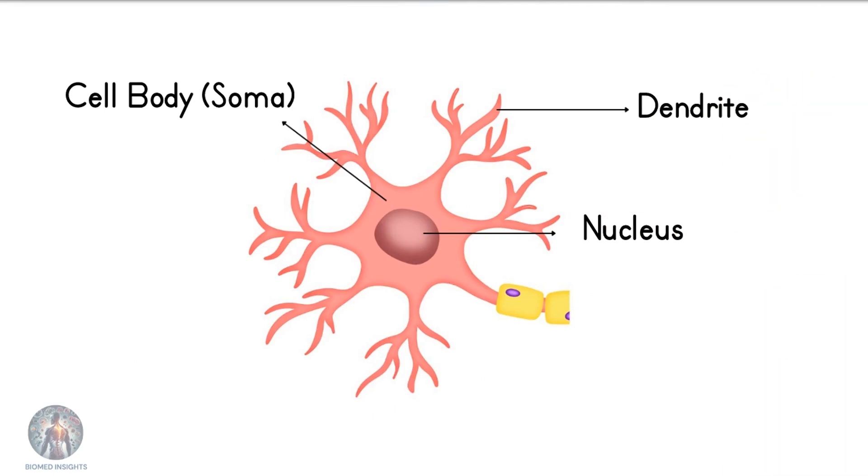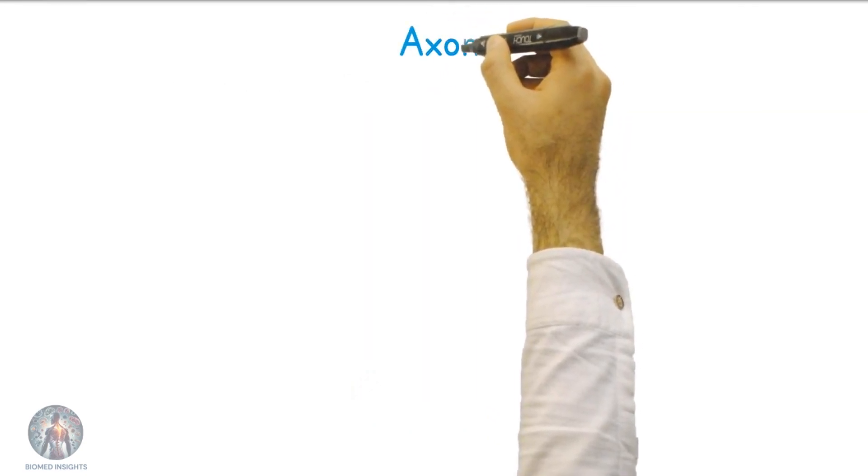Dendrites are tree-like structures that branch out from the cell body. They receive signals from other neurons and conduct these messages towards the cell body.